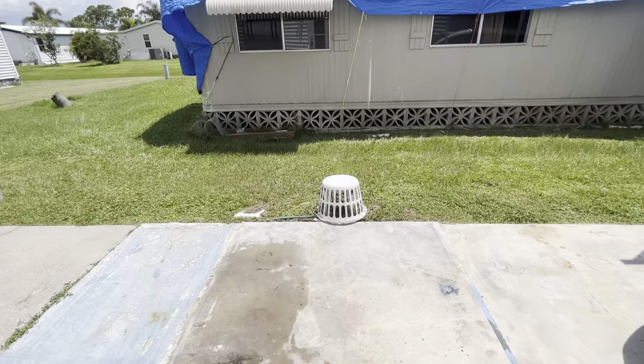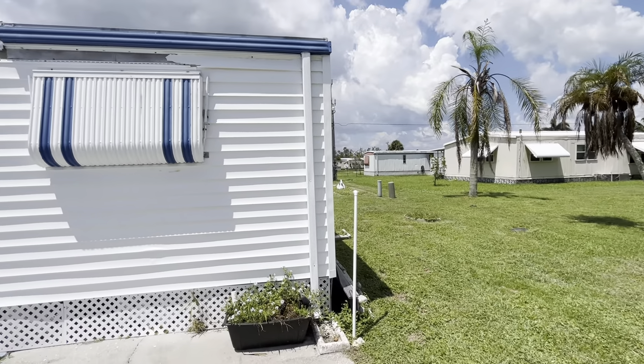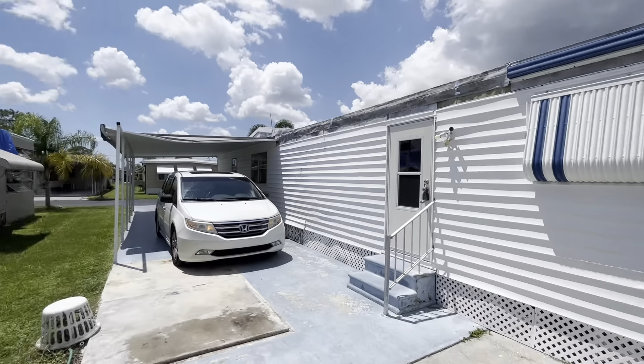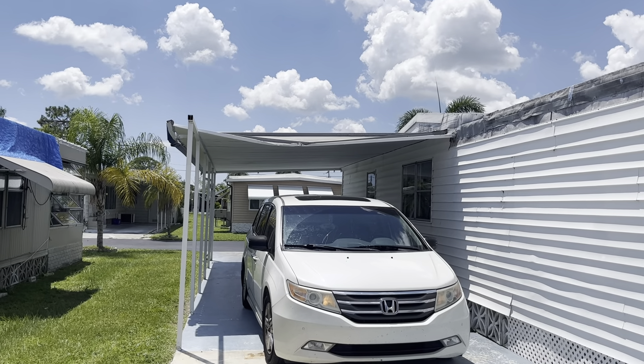Here is the washer and dryer hookup underneath that laundry basket. It's like a little grilling pad. I'm not quite sure what was here before she bought it, but there's definitely adequate space for a little shed if you wanted — for your washer and dryer, or grilling, or whatever you wanted to make of it.